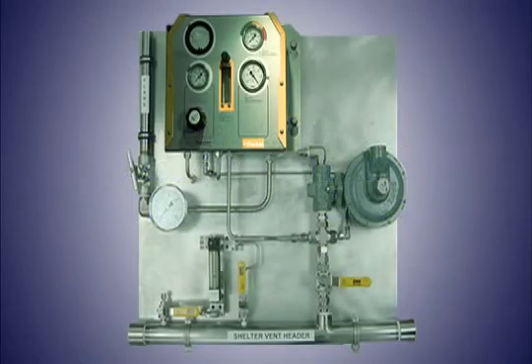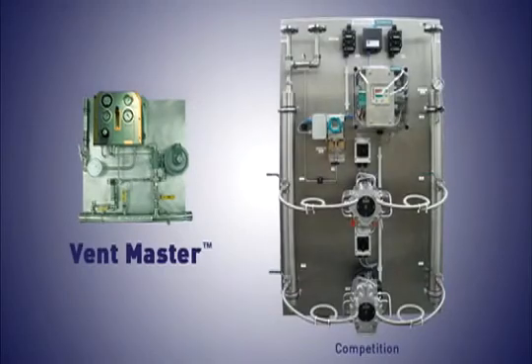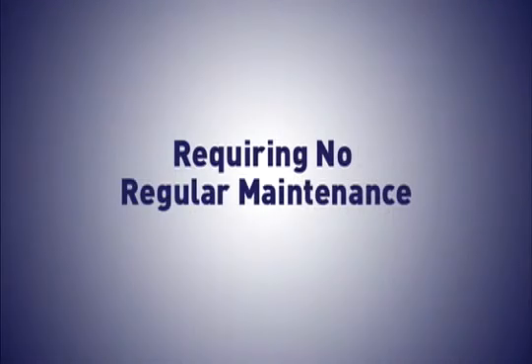Ventmaster is highly compact, fitting easily into the smallest of field shelters. It is a completely mechanical solution with minimal moving parts, requiring no regular maintenance.